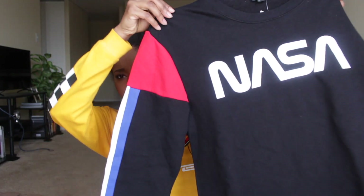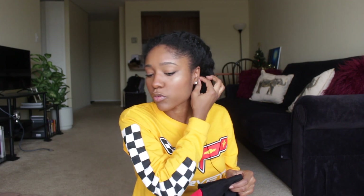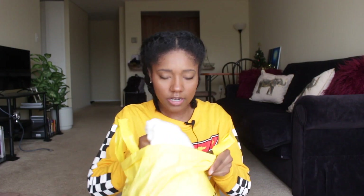Next I got a crew neck — a NASA crew neck from the men's section. That NASA trend is in right now at Forever 21. I think it has to do with the 80s coming back and space age stuff. A lot of the NASA items were really flashy and busy, so I decided to pick this one up because it's a pretty simple design. I got it in a size large from the men's section.